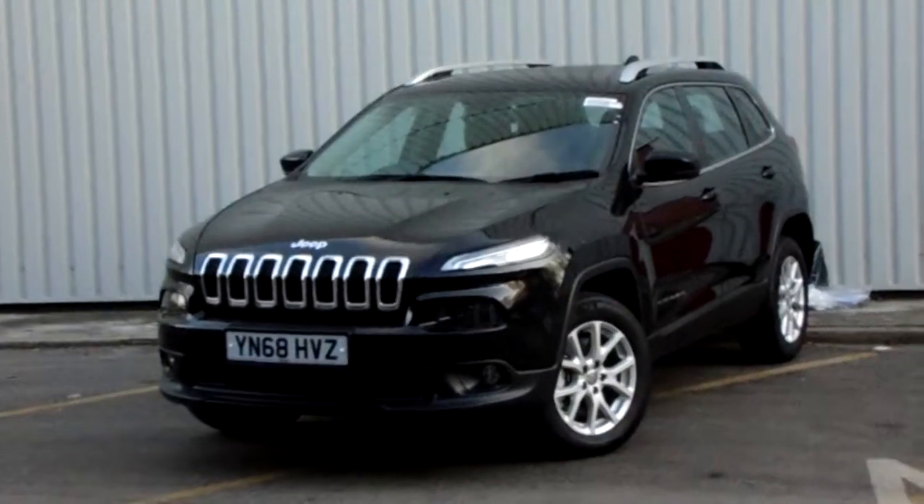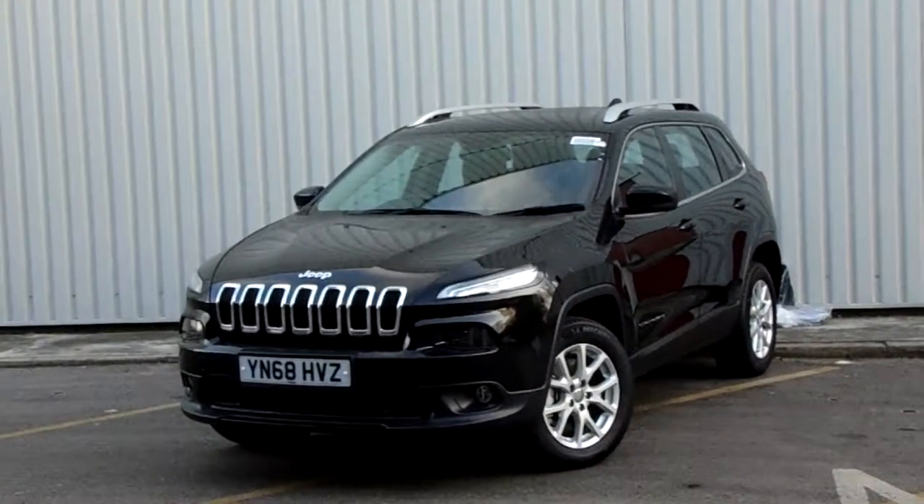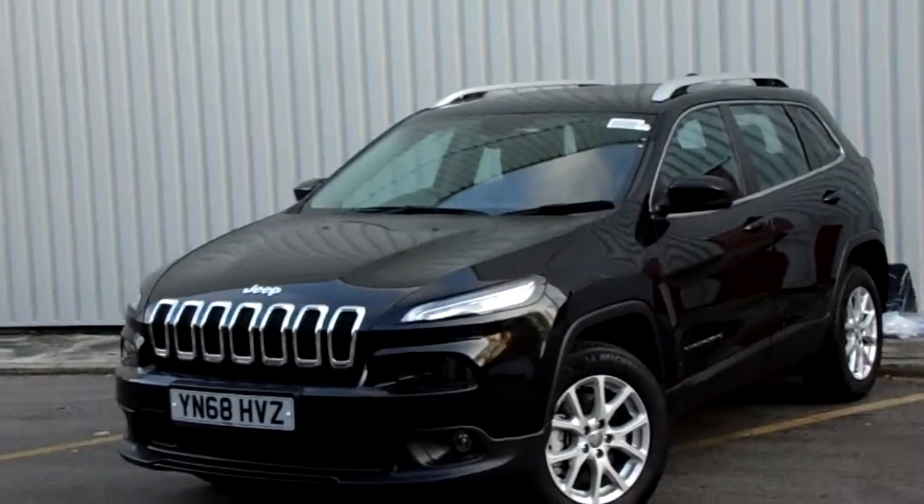Hello and welcome to Pentagon Parkway. I'm Lewis and today I'm going to be showing you our Jeep Cherokee Limited, finished in black.